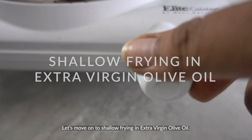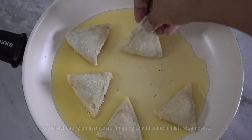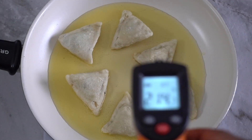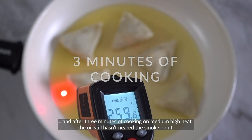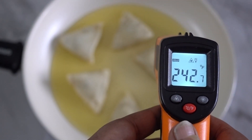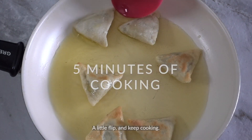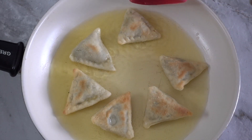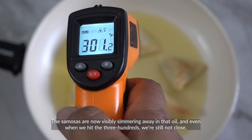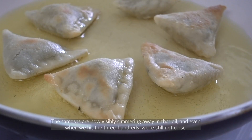Let's move on to shallow frying in extra virgin olive oil. I'm adding some miniature samosas to the heated oil in my pan. After three minutes of cooking on medium-high heat, the oil still hasn't neared the smoke point. The samosas are visibly simmering in the oil and even when we hit the 300s, we're still not close.